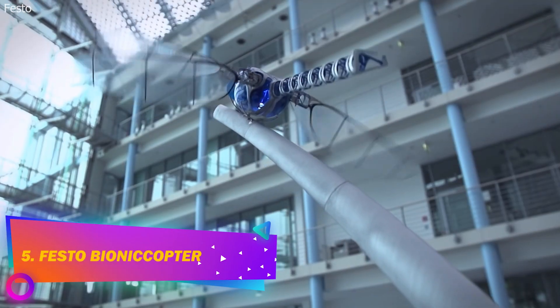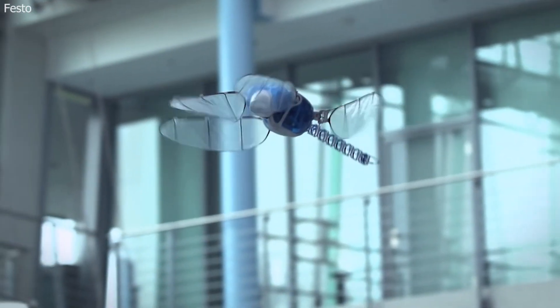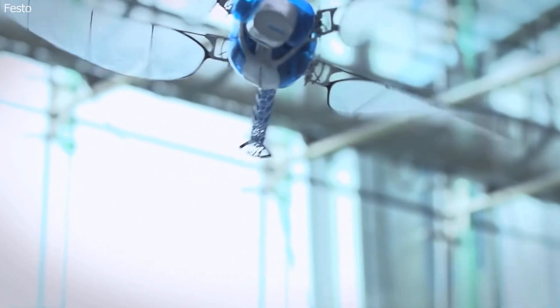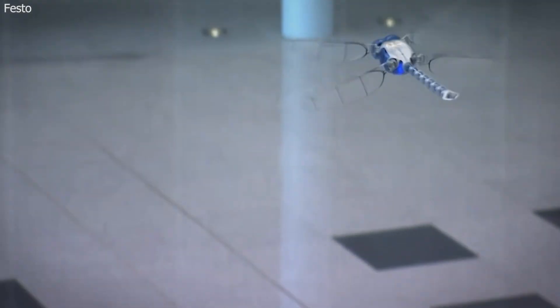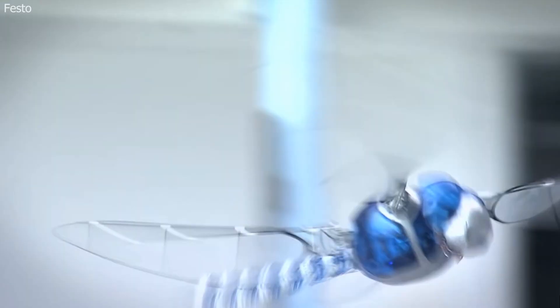Number 5: Festo Bionicopter. This is an ultralight flying robot inspired by the dragonfly. It flies in all directions and executes the most complicated flight maneuvers. It can move each of its wings independently, enabling it to slow down, turn abruptly, accelerate swiftly, and even fly backwards. The Bionicopter is larger than the insects which inspired it. Its wings are made of foil and carbon fiber, and they are moved by individual tiny servo motors that allow for 90-degree adjustment.